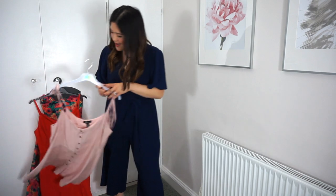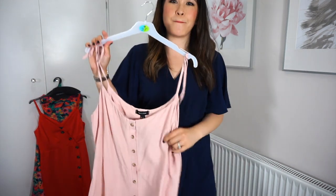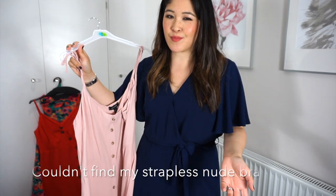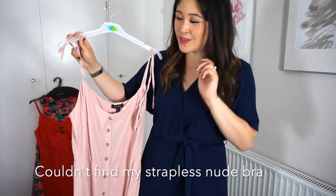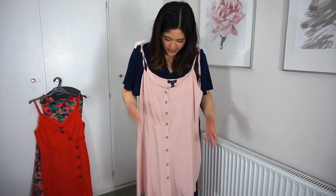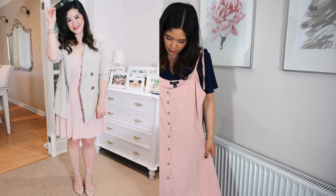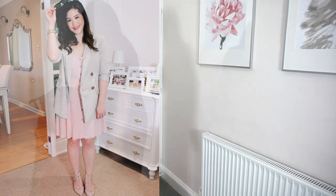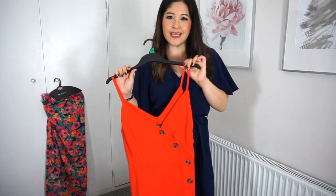I've also got this little baby pink dress from New Look. The fact that I don't have a nude bra is going to prohibit me from wearing it on this occasion, but it's a really cute little baby pink number. Again, you've got buttons running down the middle — buttons are really a big theme in dresses this year. I picked this up in a size 14 and it was £14.99.